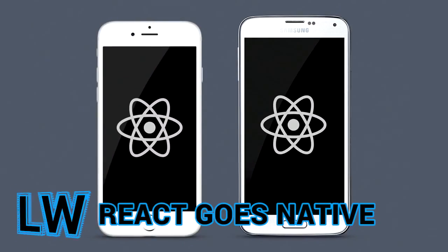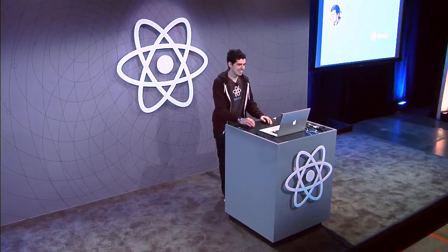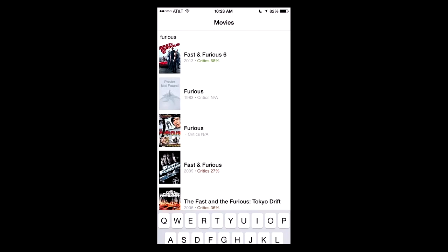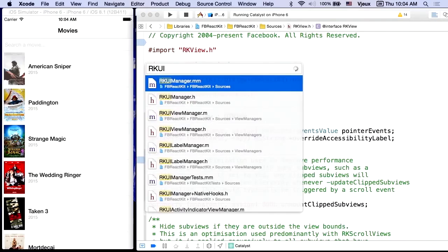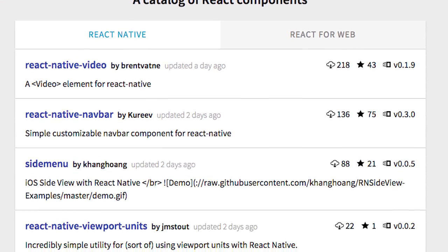Fire up your iPhones because Facebook has just announced that React Native is now open source. Demonstrated at this year's React Conf, React Native is a compiled target which lets you run your React app in native iOS. The project ships with a bundle of components and there's already a catalog of add-ons available at react.parts.